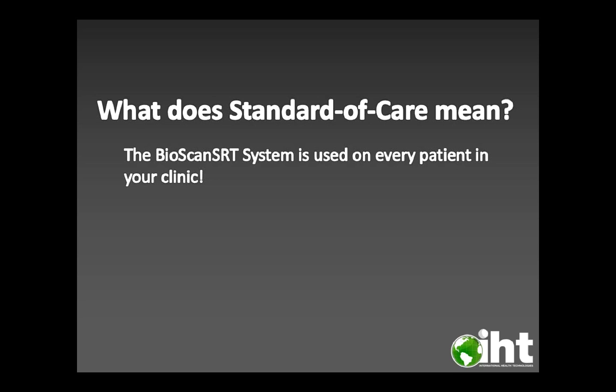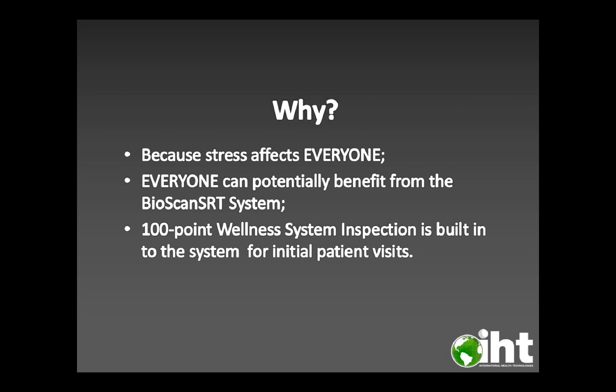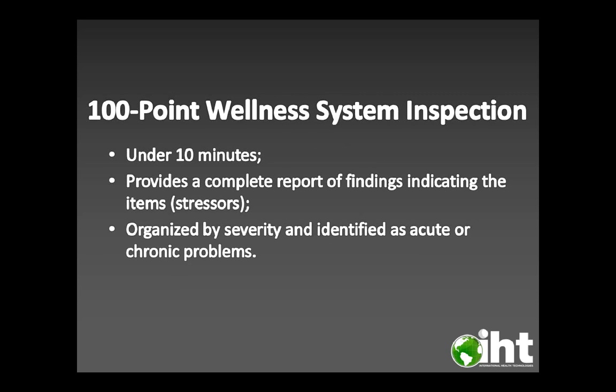What does standard of care mean? The Bioscan SRT system is used on every patient in your clinic because stress affects everyone, and everyone can potentially benefit from it. A 100-point wellness system inspection is built into the system for initial patient visits. The 100-point wellness inspection takes under 10 minutes, provides a complete report of findings indicating the stressors, organized by severity and identified as acute or chronic problems.